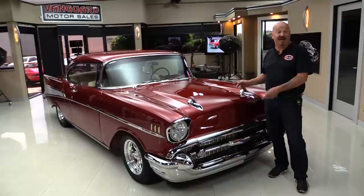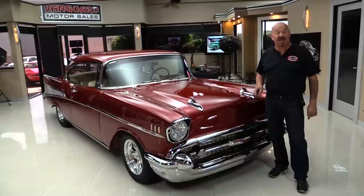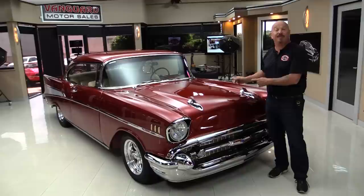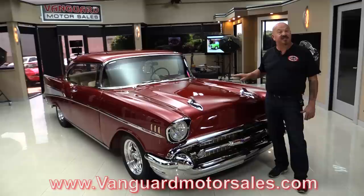Hey guys, welcome back to Vanguard Motor Sales. I'm Greg, and this is a '57 Chevy. Now this baby's got a really neat story. A shop teacher owned this — he taught shop for 45 years. He's owned this car for 37 years, and then one of his students went on to get his own body shop and actually painted it for the shop teacher. It's an amazing car. Check it out on our website at VanguardMotorSales.com.